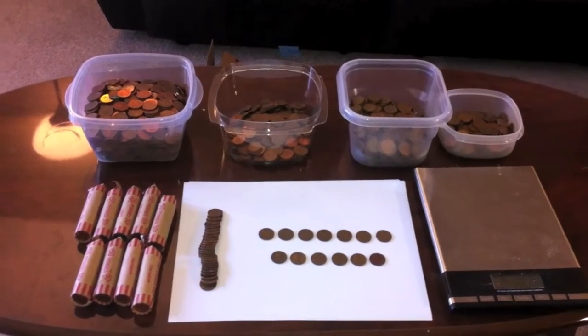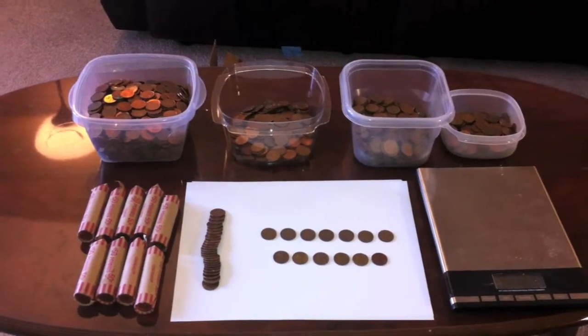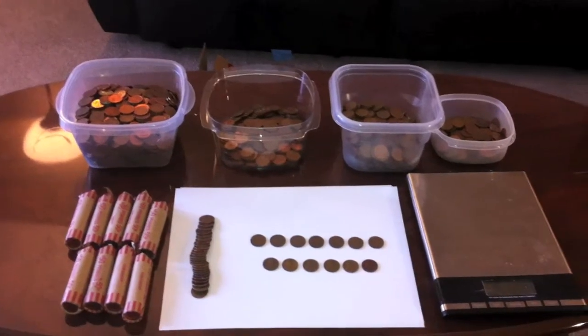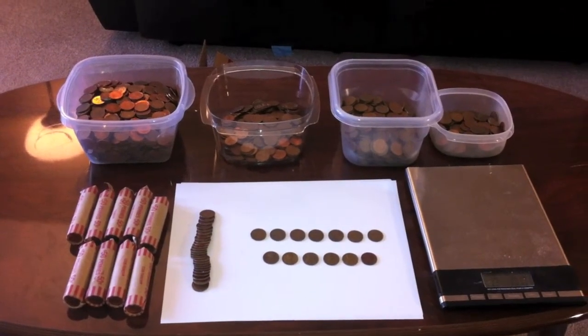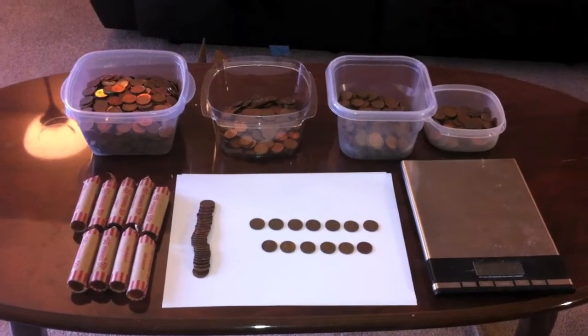Hey guys! Hope you're all doing well and hope you had a great weekend. I finally had the time to get through another box of Canadian pennies. It's probably been a few weeks since my last penny update. And as you'll see, considering this box and the previous box, me and my brother have definitely been fortunate when it comes to coin roll hunting through boxes of pennies lately.